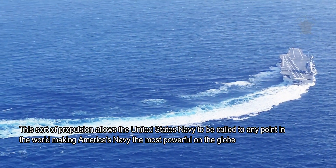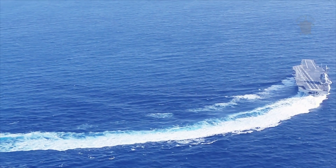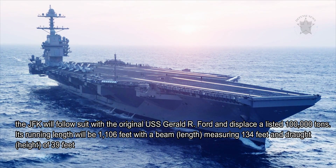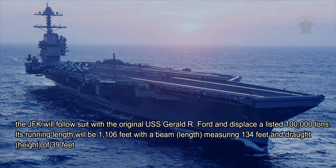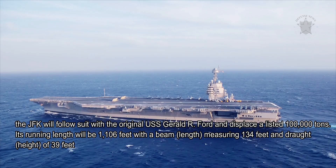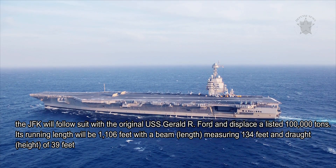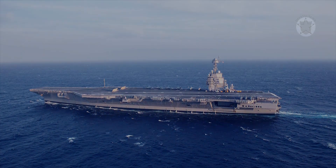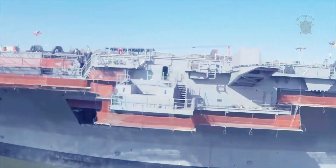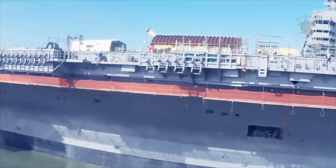Structurally, the JFK will follow suit with the original USS Gerald R. Ford and displace a listed 100,000 tons. Its running length will be 1,106 feet, with a beam length measuring 134 feet and a draft height of 39 feet. Like previous USN carrier offerings, the JFK will feature a primarily flat deck surface.